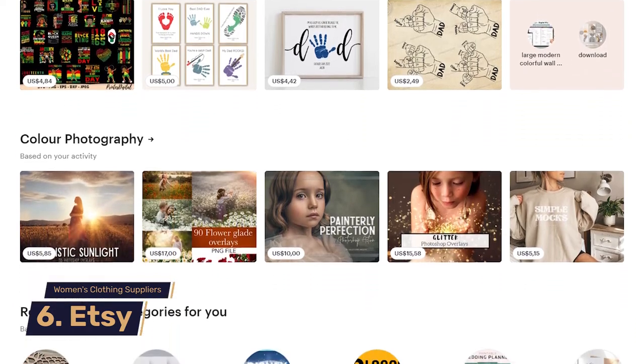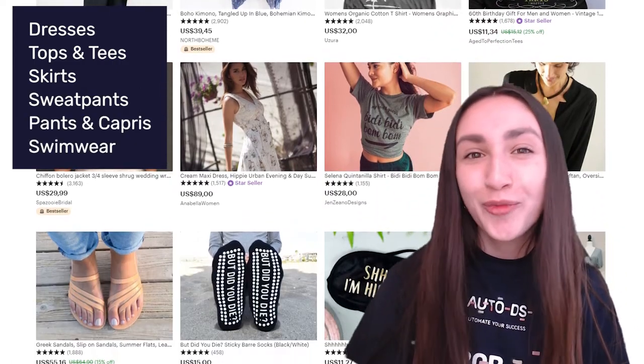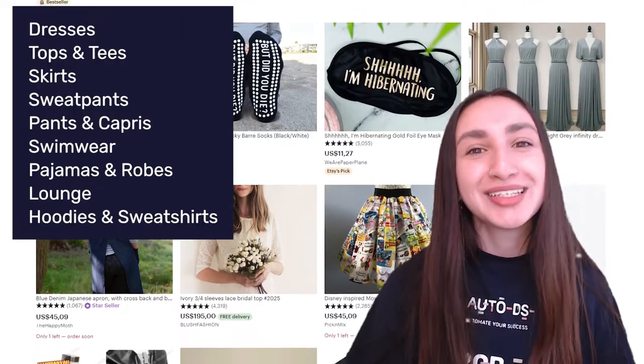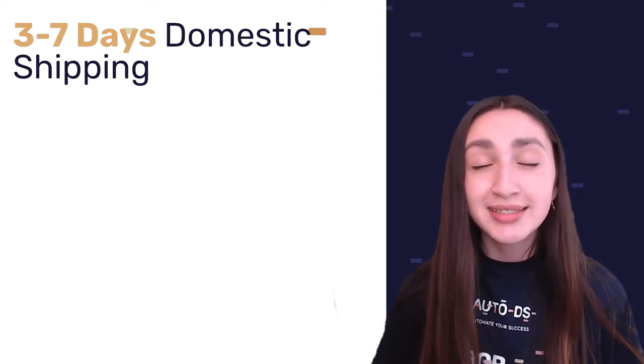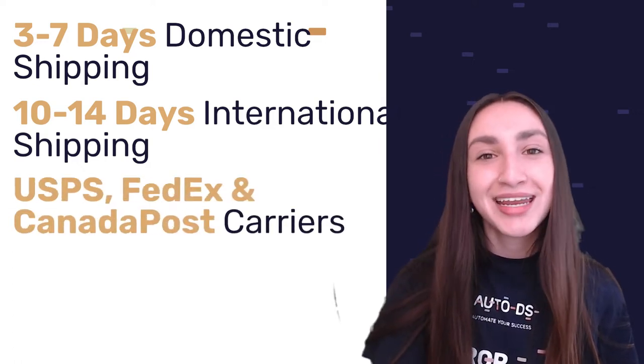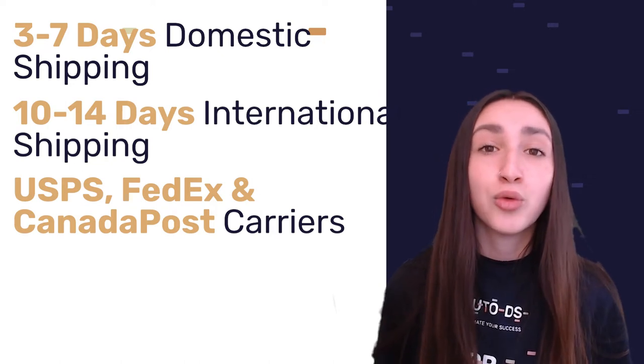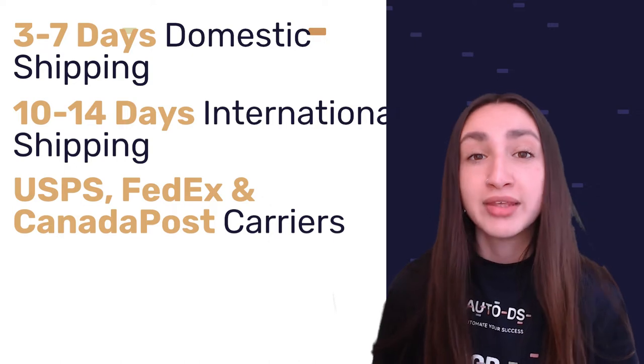Our sixth supplier is Etsy, which facilitates the sale of innovative products, with women's clothing being one of its focus categories. Etsy carries dresses, tops and tees, skirts, sweatpants and sweatshirts, pants and capris, swimwear, pajamas and robes, loungewear, and hoodies and sweatshirts. Keep in mind that Etsy's products are custom made and one of a kind. Domestic shipping takes 3 to 7 days; international shipping takes 10 to 14 days. Returns, exchanges, or refunds go through the individual seller rather than Etsy as a platform.